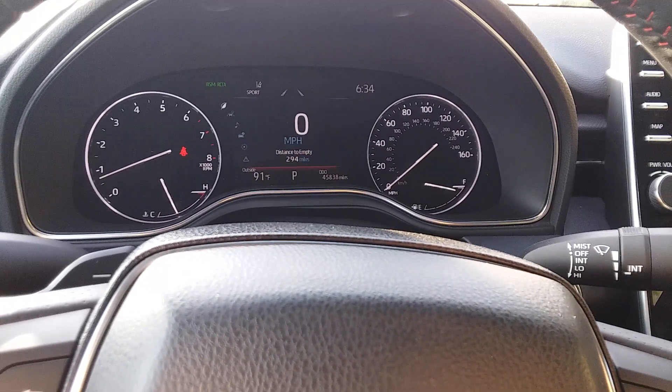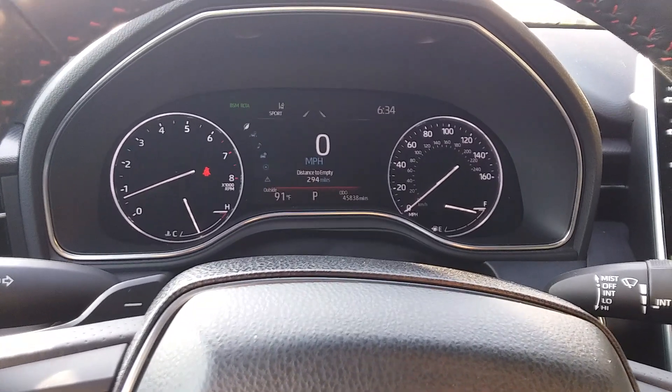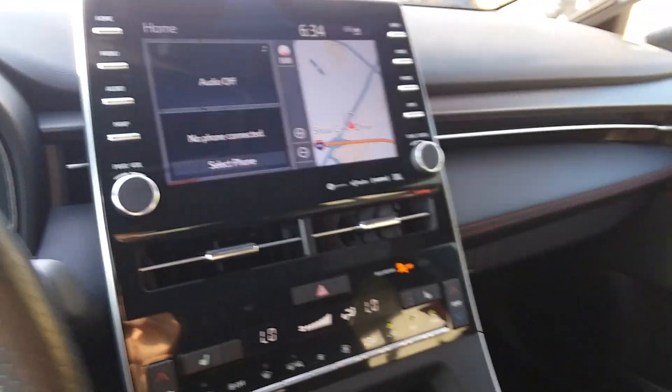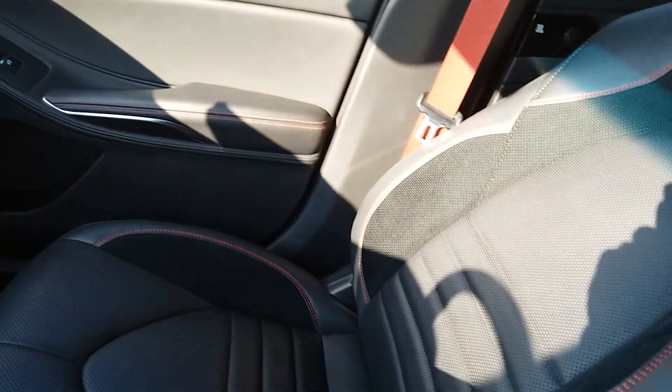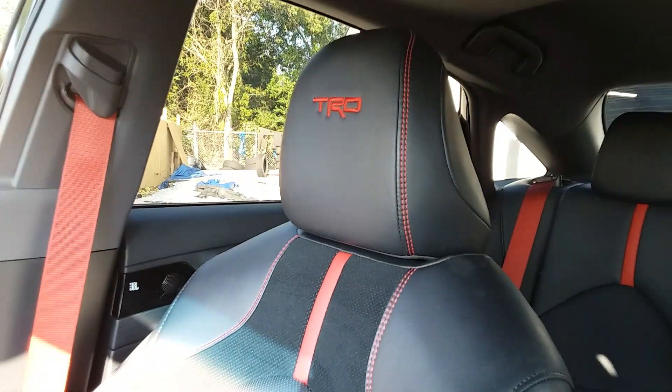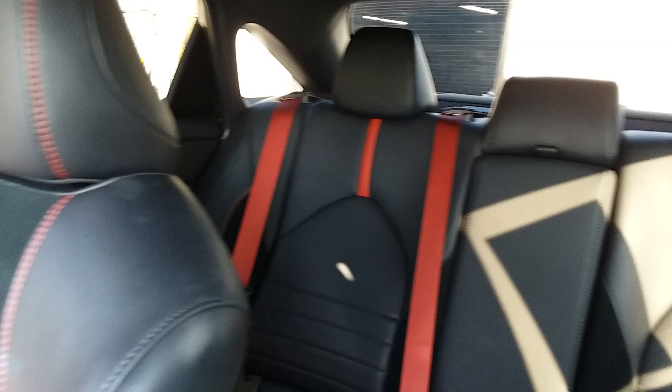Good evening, folks. Dave, Kentra Boyney's Paint Buffer. I very rarely do an interior photo of any vehicle that I've got, but this being the Avalon TRD, I wanted to go ahead and do a quick shot of the interior.